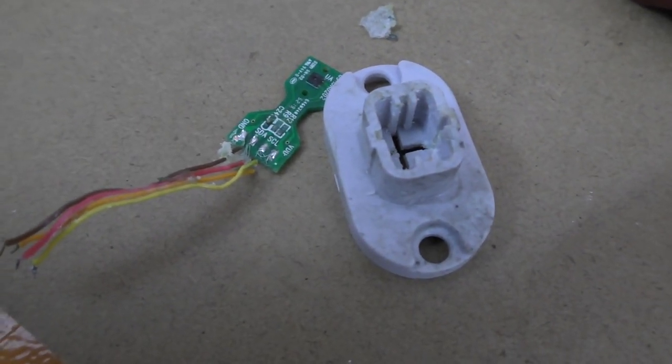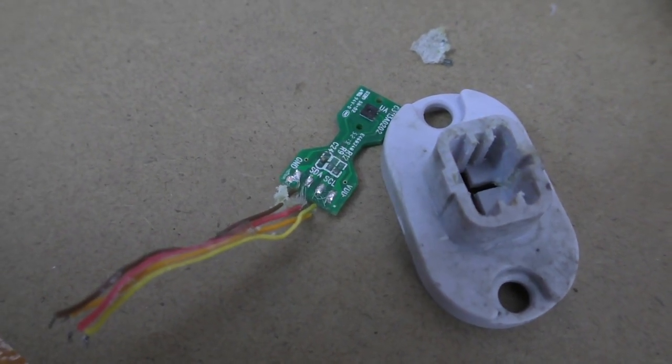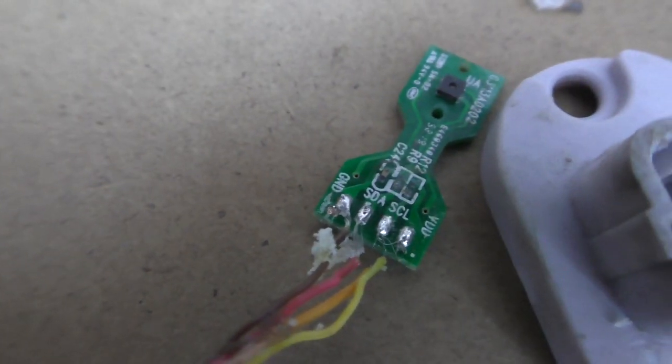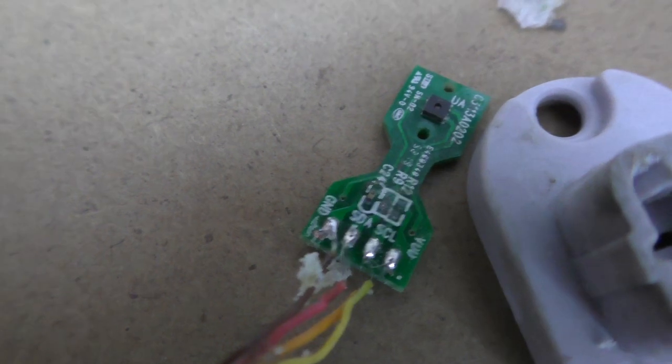That's gonna be fun to fix, but we'll have a go and hopefully we can get this working again. I don't think I can get any closer than that. I'm going to have a go cleaning that up — see what value those resistors were, I might have a couple of spares knocking around.